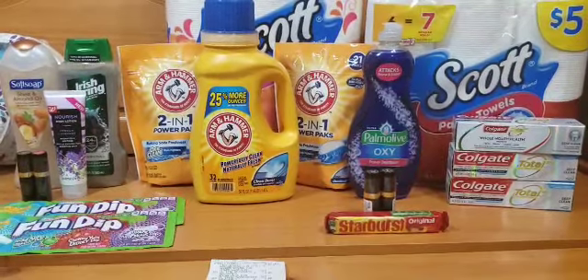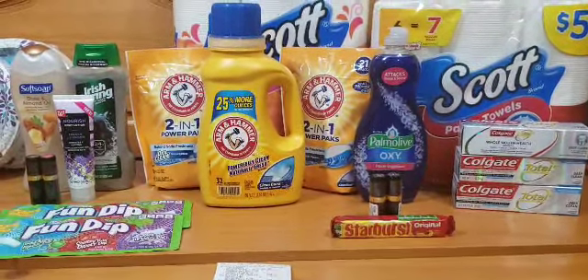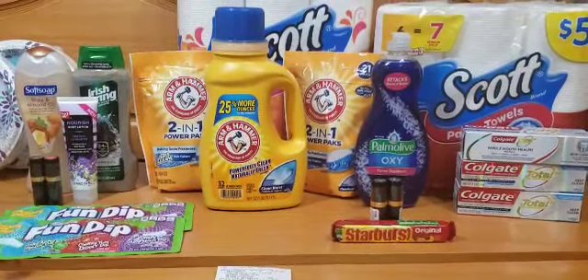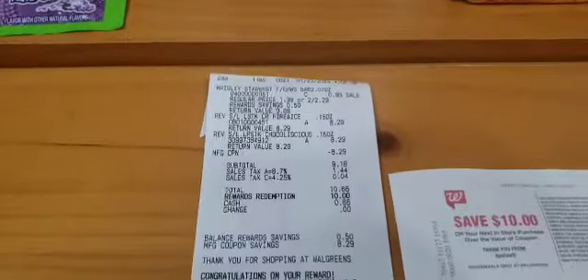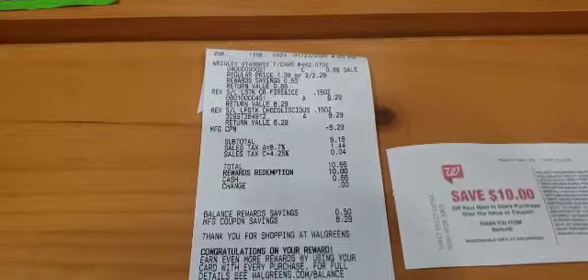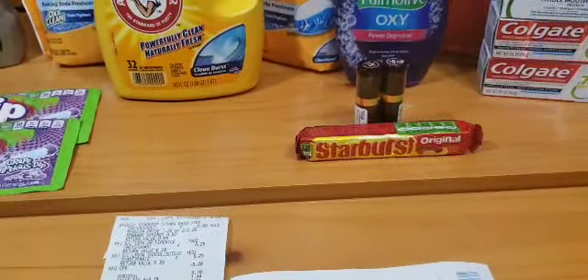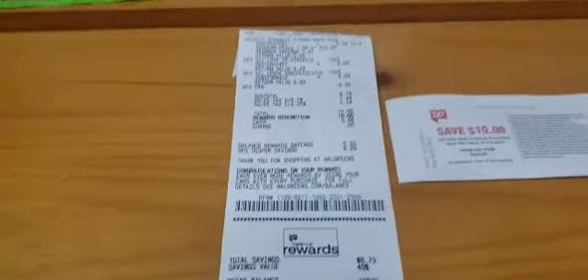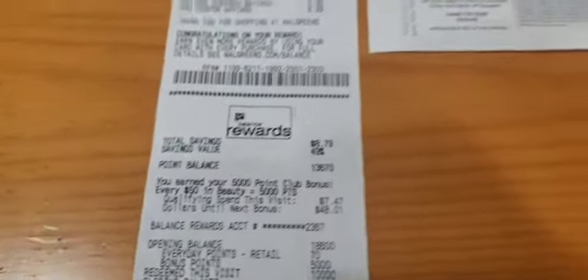In my fourth and final transaction I purchased the Revlon lipstick again and Starburst. I was using points to pay for this transaction. Here's my receipt — the items rang up, I used the BOGO coupon, redeemed $10 in points, and paid 66 cents out of pocket for the two Revlons and one Starburst. I also received 5,000 points back for hitting beauty and the $10 register reward.